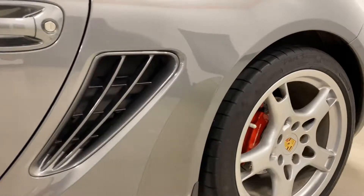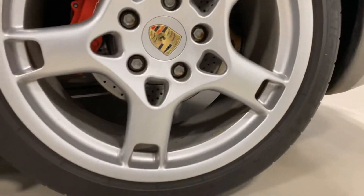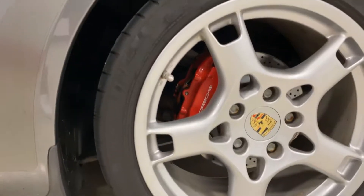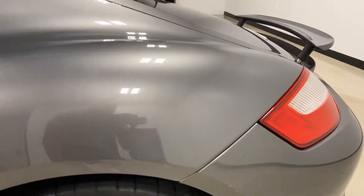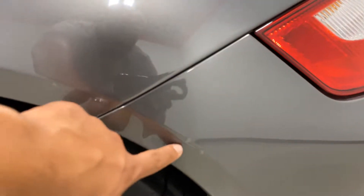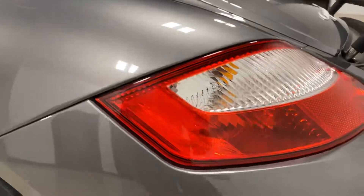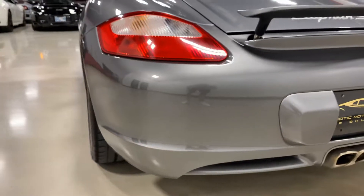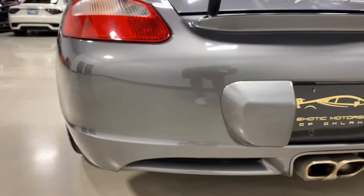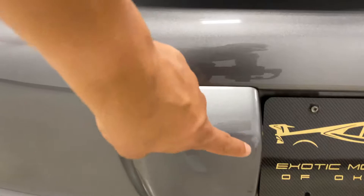Going to the back wheel — no wheel rash anywhere on the wheel. Looking over the quarter panel there, it does have a couple touch-ups and chips right there.